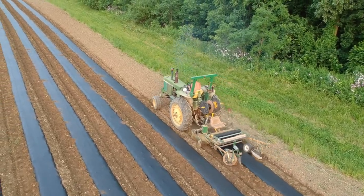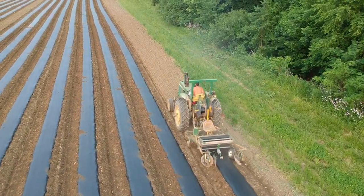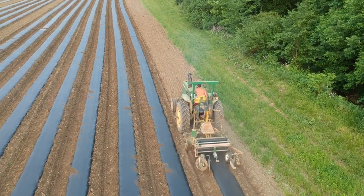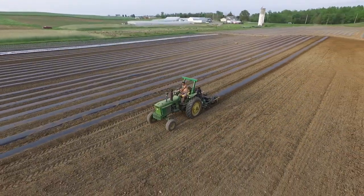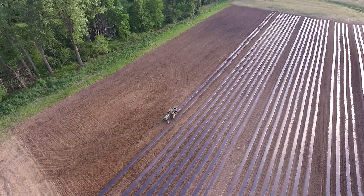If you're curious about this plastic mulch that we laid and how we did it, I'll throw some footage up of us laying plastic last year. I did not film us laying the plastic this year because I was in a hurry and didn't grab my camera.